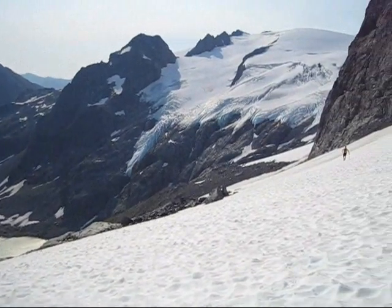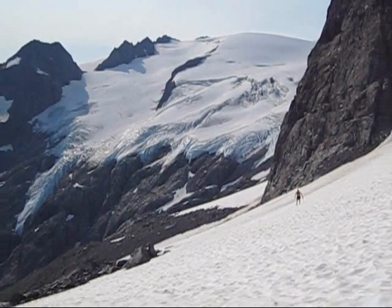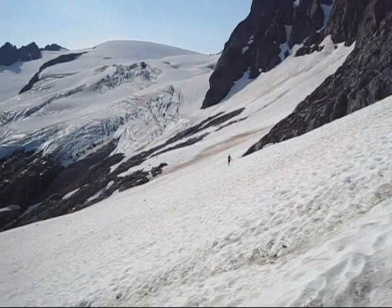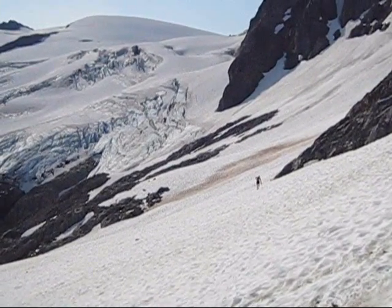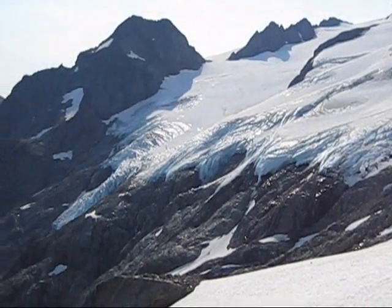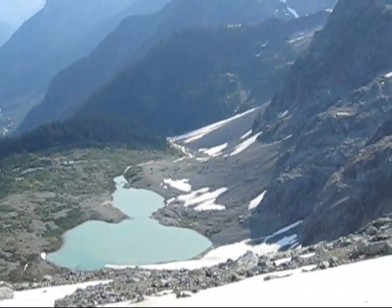It's a gorgeous day and so far we're making nice progress. There's Colin over there — we're very close to approaching the La Conte Glacier. Beautiful ice falls here and La Conte Lake.